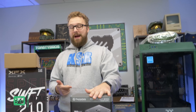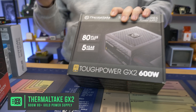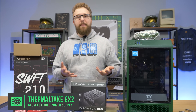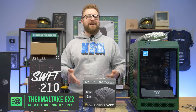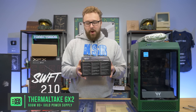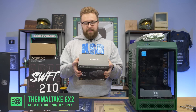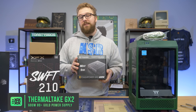Speaking of efficient, we have the Thermaltake Tough Power GX2 600-watt power supply. This is the important part — it is 80 Plus Gold efficiency. There are 80 Plus Platinum options out there, but for the level of build we're doing here, it didn't make sense to spend a ton of money on that. We have 80 Plus Gold efficiency, so we're making the most out of the power coming into the PSU. It's 600 watts — not crazy overkill, but enough wattage for future upgrades.